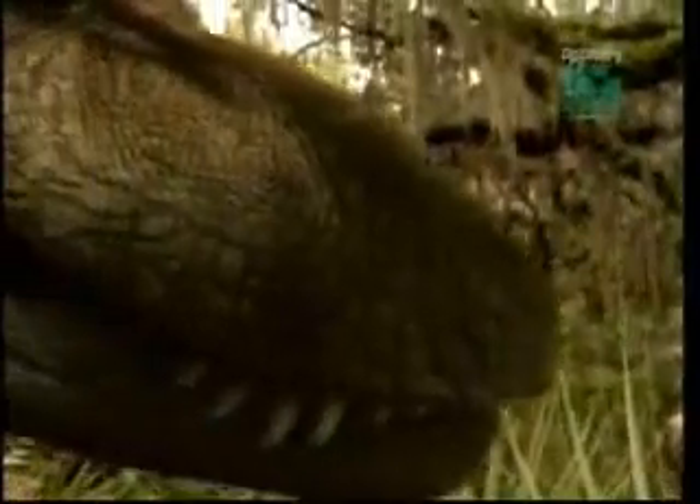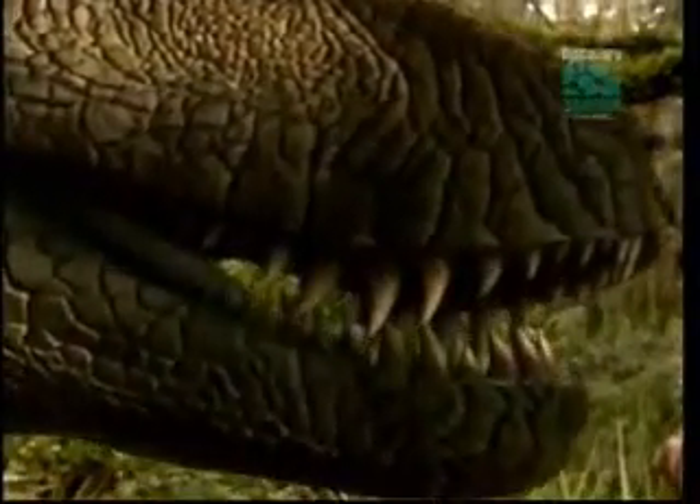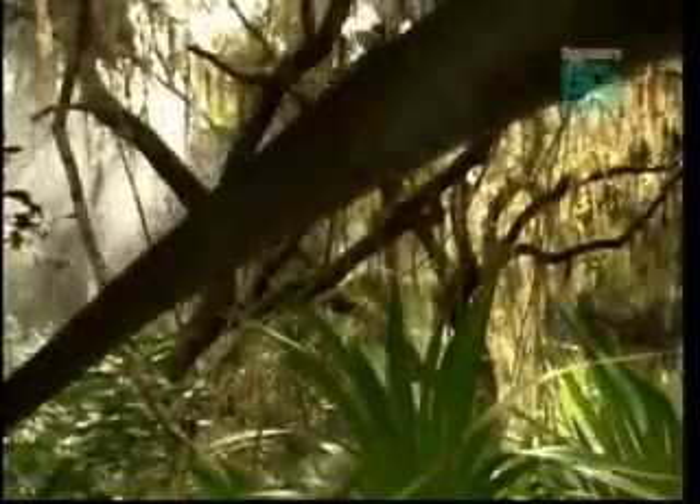If we succeed in making dinosaur DNA, could we make an animal from it? Amazingly, this technology may exist — in a cloning lab.